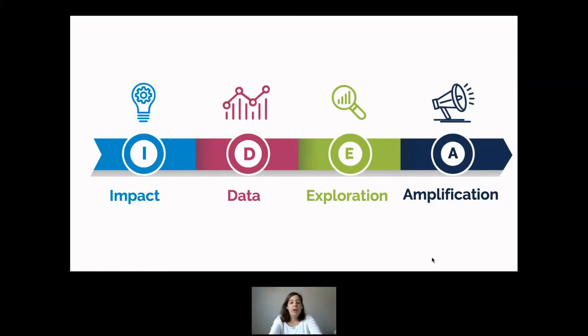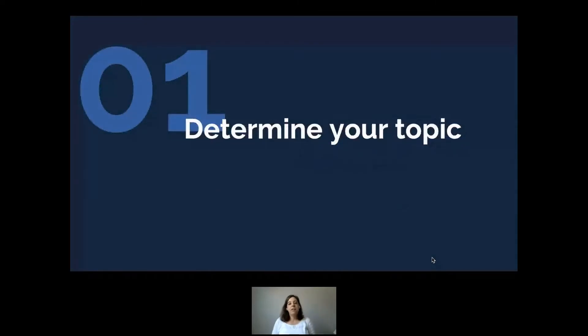So many marketers go through this whole process and then just let things fall off on the back end. We're going to go through 10 steps and talk about how each step helps make your data more credible, your story stronger, and your findings get out there more. The first thing you need to do is determine your research topic.